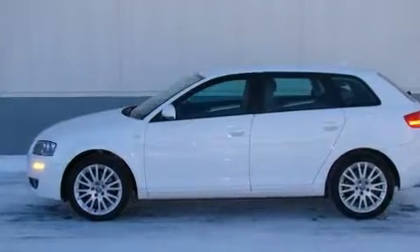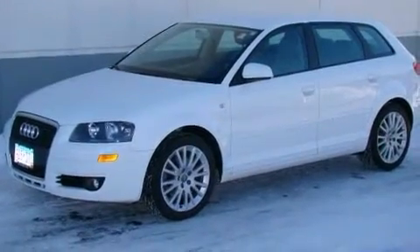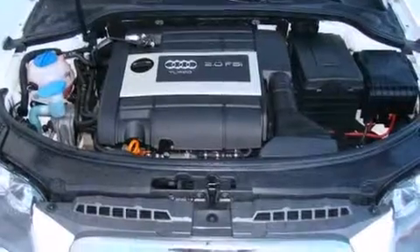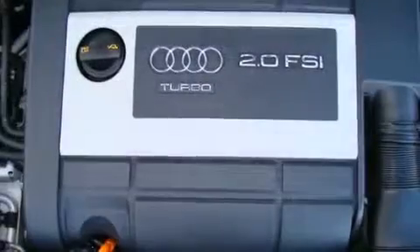All of the premium features expected of an Audi are offered including front and rear cup holders, adjustable headrests in all seating positions, remote keyless entry, and a split folding rear seat.